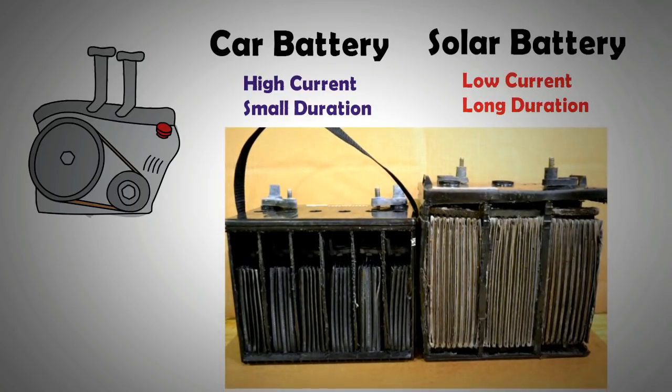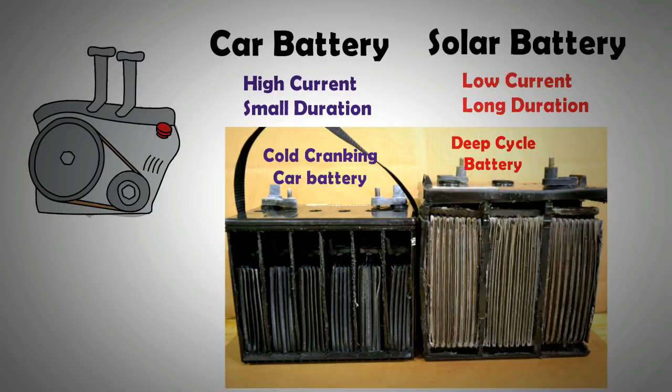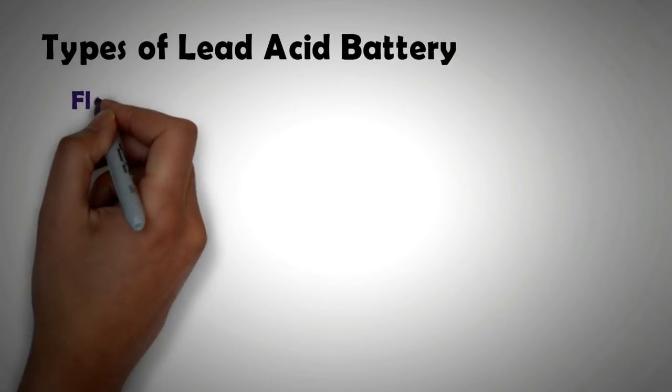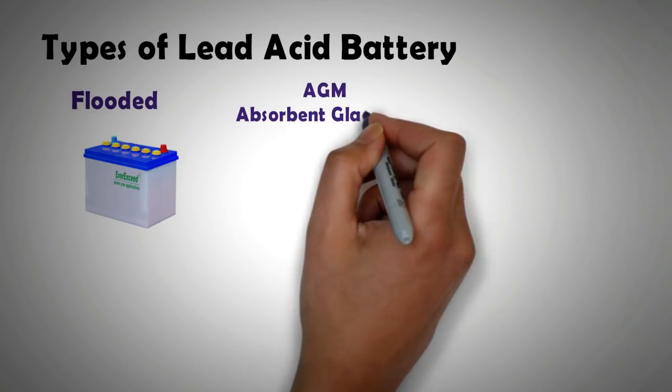The problem is not the lead-acid chemistry but the design of the battery. Car cranking batteries have smaller electrodes, whereas for solar applications deep cycle batteries are best suited — deep cycle batteries have longer electrode plates inside them. Within the lead-acid umbrella there are different types: the flooded lead-acid battery, the AGM battery, and the gel battery.